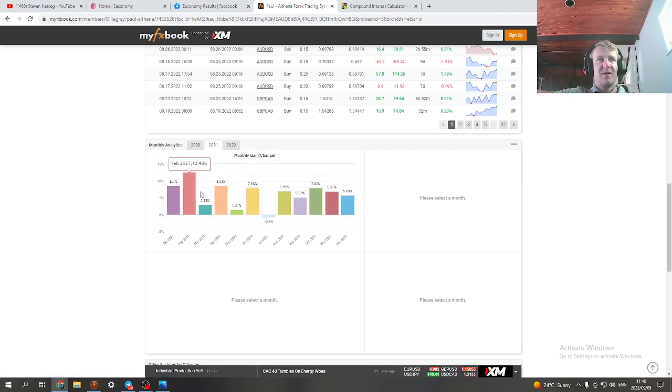Moving into 2021, you'll notice July was a weird month. I was told — I think it's on the Facebook results group — that there was a glitch or an update on the bot, and therefore the bot was inactive for a certain period of time. So that month doesn't really count, but we'll count it anyway.